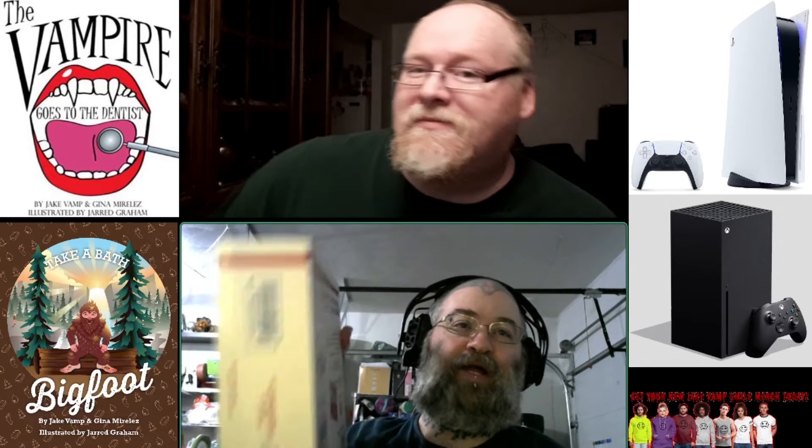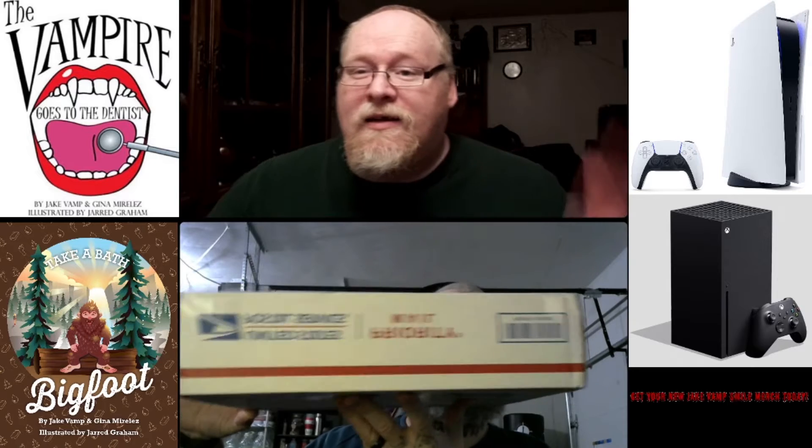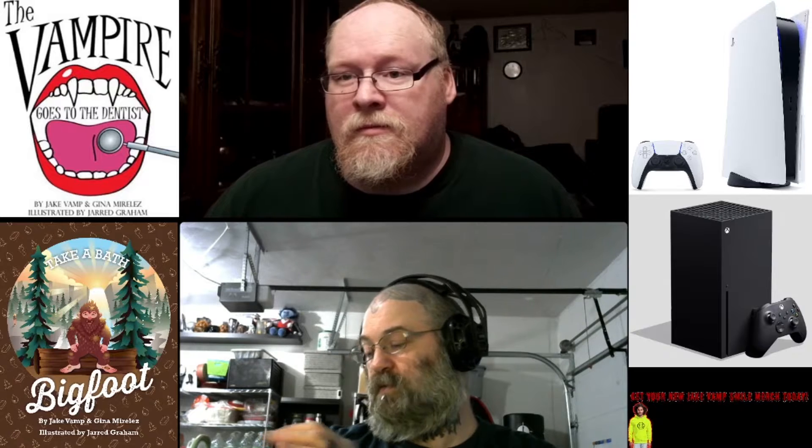Alright, so we've got another big boy here, Ben. There's a big old fragile sticker on it, so it must be one of those fragile comics. We'll see what it is, man. For sure, let's crack this son of a bitch open.